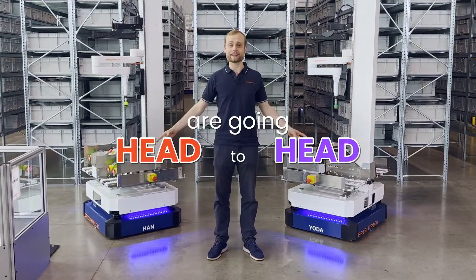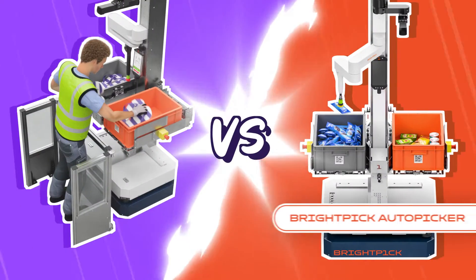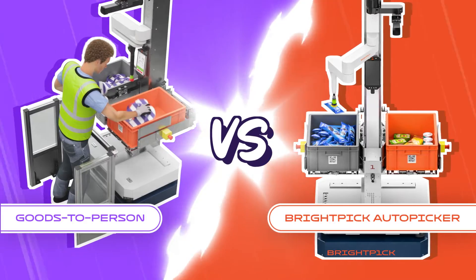Today, these two robots are going head-to-head to see if BrightPick Autopicker is actually faster than goods-to-person picking.